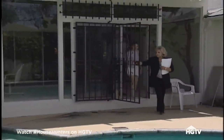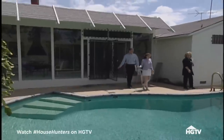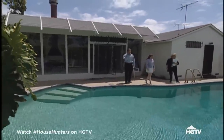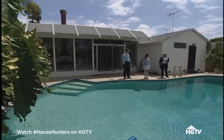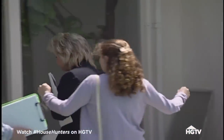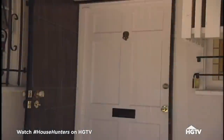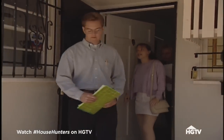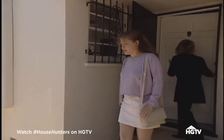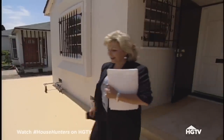Jay and Danielle are relieved to finally be looking at homes they could see themselves living in. Let's go outside to see the pool. There's no yard. "I really think that a pool is not what we're looking for right now — it's a lot of maintenance." Though this house is promising, the Williams are really looking forward to seeing the final house on their list, the one Terry thinks is a winner. "But we have one more before I show you your dream house."